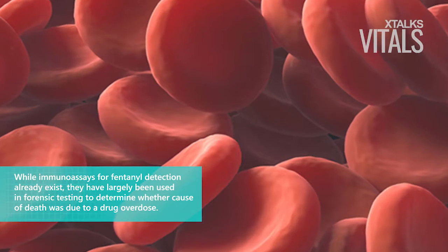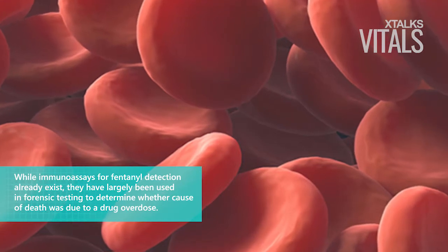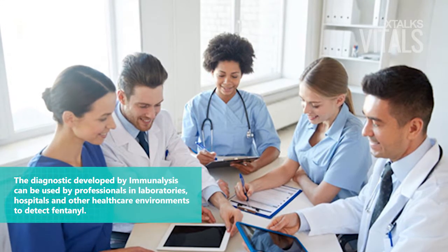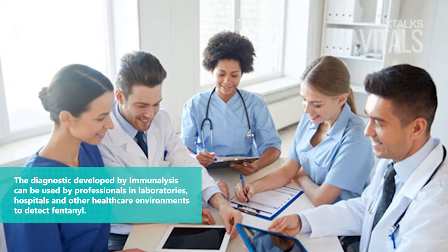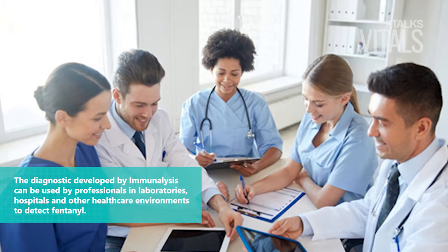While immunoassays for fentanyl detection already exist, they have largely been used in forensic testing to determine whether cause of death was due to a drug overdose. In contrast, the diagnostic developed by Immunolysis can be used by professionals in laboratories, hospitals, and other healthcare environments to qualitatively detect fentanyl in the urine of patients.